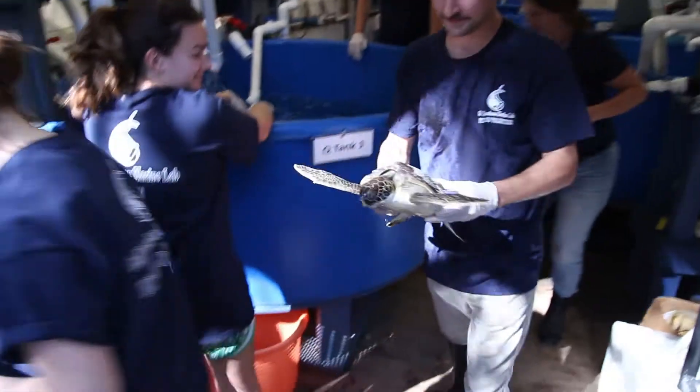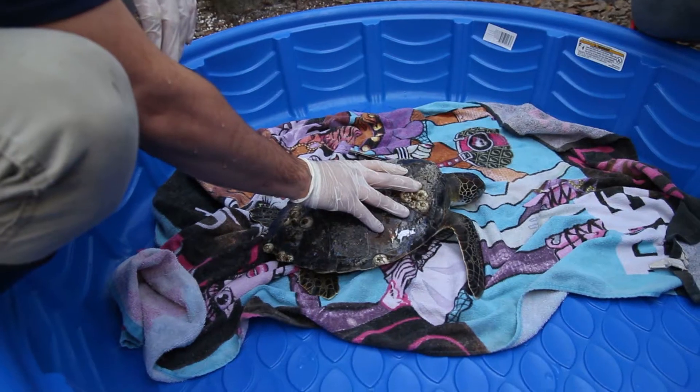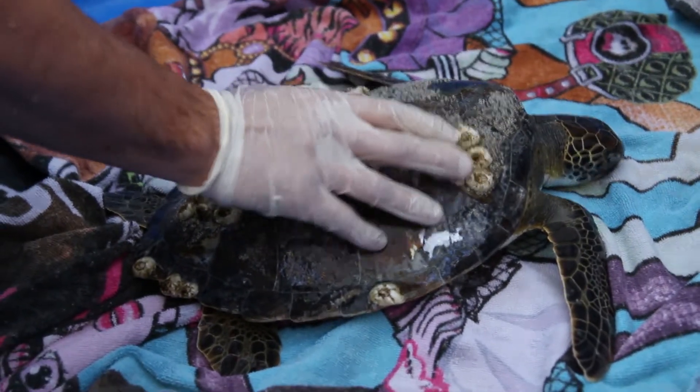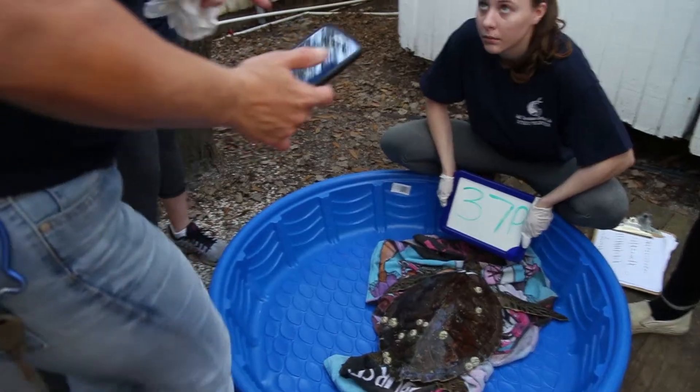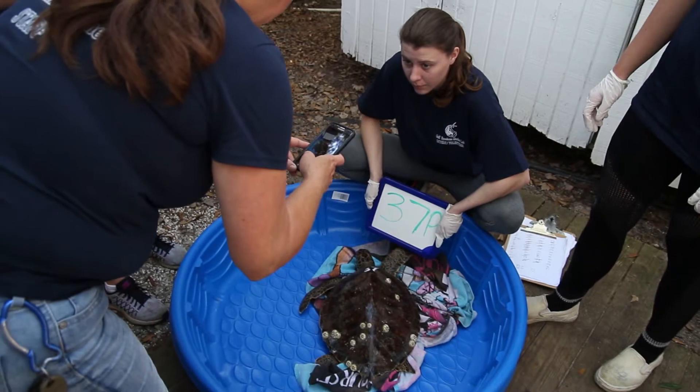We currently have 47 turtles at the facility, which is a great number of turtles for us. The majority of the turtles that we have are greens — they're mostly juvenile green turtles, except for four or five, and those are Kemp's ridleys. The turtles are photographed, documented, and given an ID number.